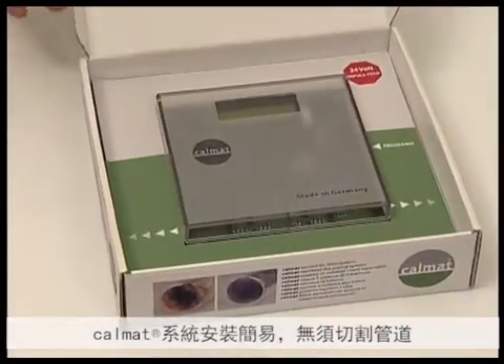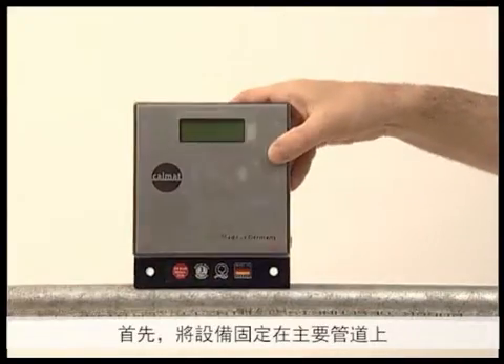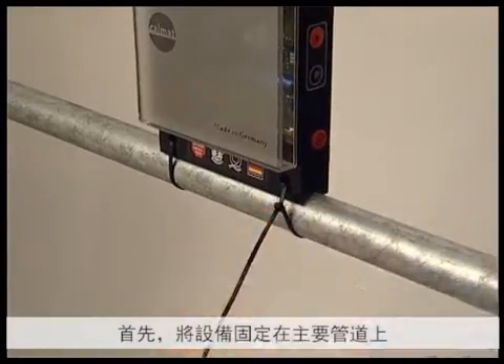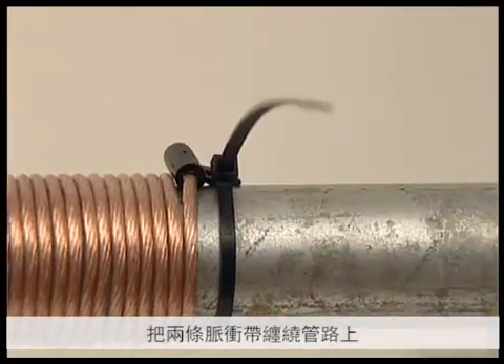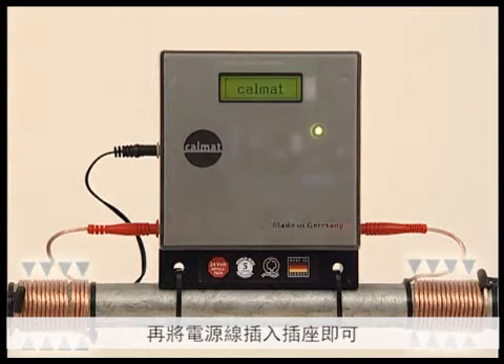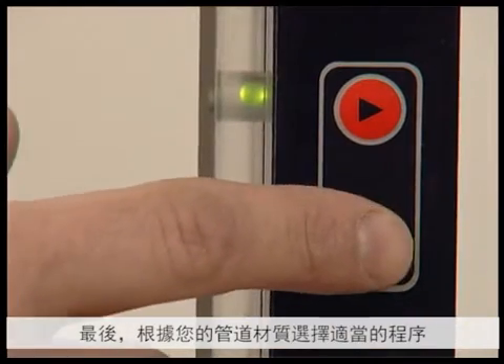CalMAT is installed without opening the pipe — no tools required. First, adjust the unit on the main pipe or on the wall. Then, wind the two impulse cables around the pipe. Now, plug in the power adapter. Choose your program according to your piping features. Done!